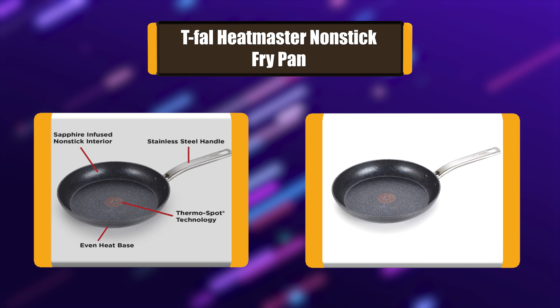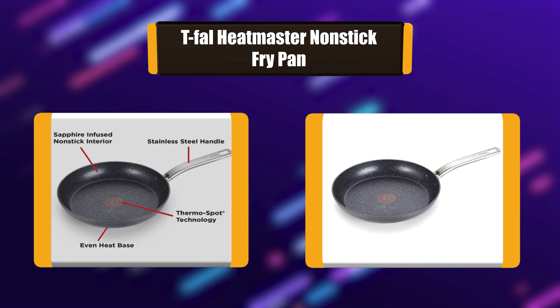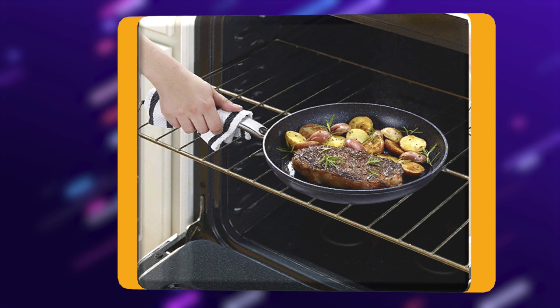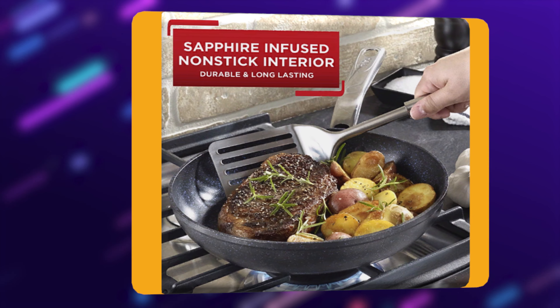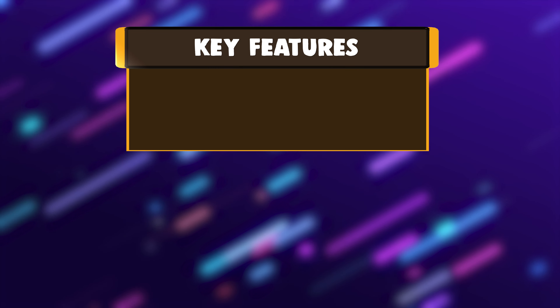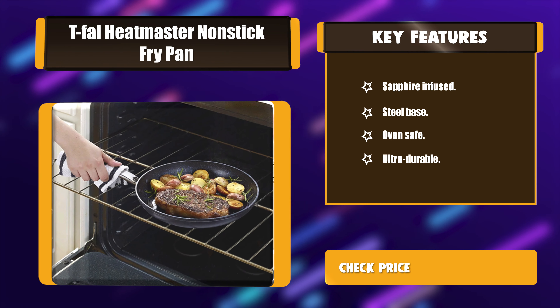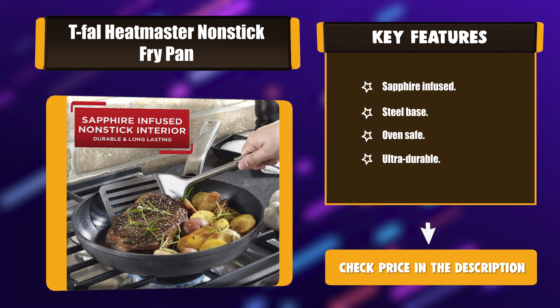Number 7: T-Fall Heatmaster Non-Stick Fry Pan. Reliable, even heat can make all the difference when it comes to cooking. Ideal for novice and experienced chefs alike, the T-Fall Heatmaster 10-Inch Fry Pan features built-in thermo-spot technology to let you know when the cookware has reached the right cooking temperature — no guesswork needed. Key Features: Sapphire Infused Steel Base, Oven Safe, Ultra Durable.